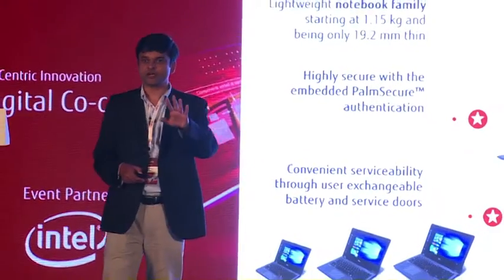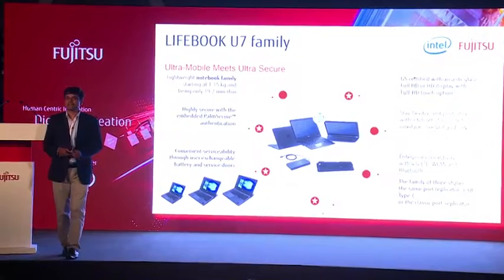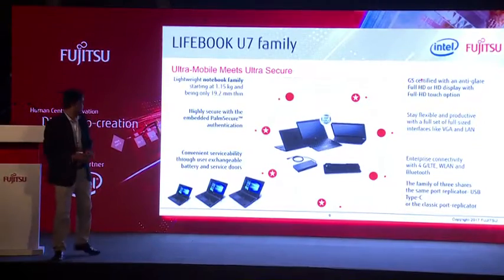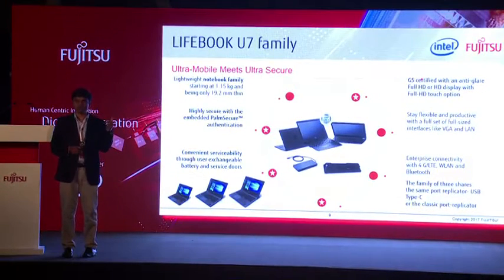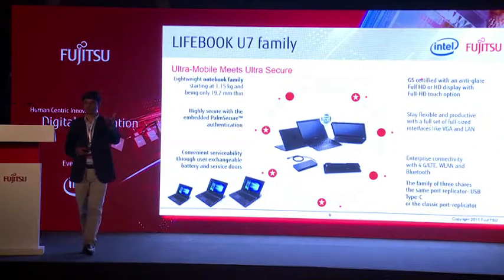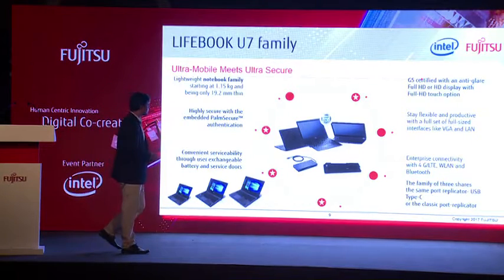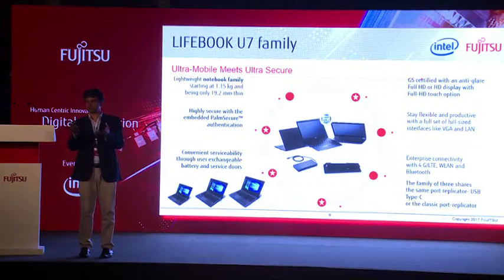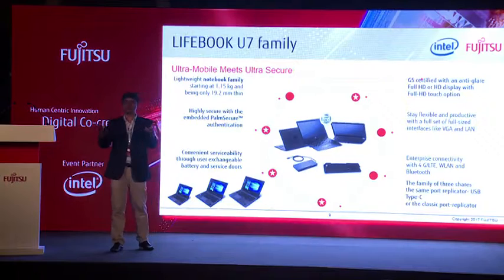These are the newly launched Lifebook notebooks — which we call Ultrabook notebooks — that now come with this palm vein sensor technology. The average weight of these notebooks is just 1.15 kg. They can be positioned for the top management of the organization. They also come with a port replicator — also referred to as a docking station — and come with inbuilt features like 4G and 3G options.